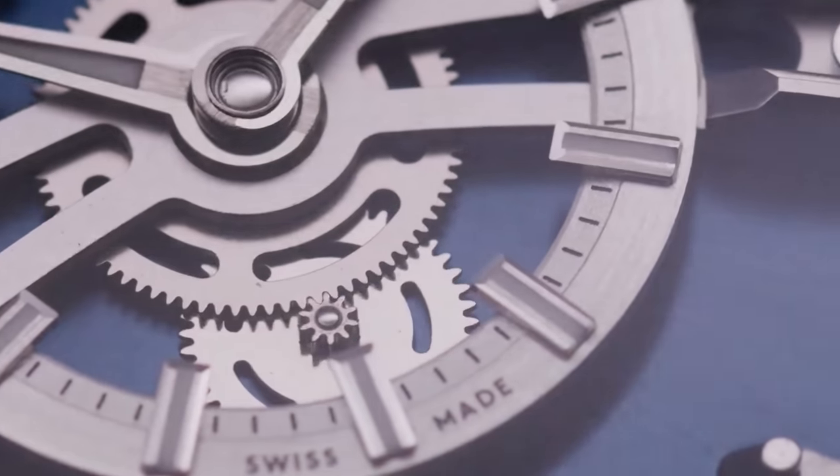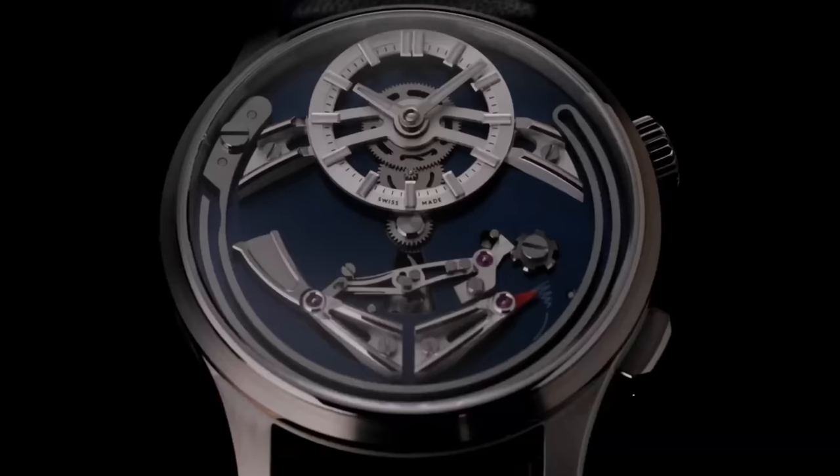If there's one way to make your watch cost more than a gold-plated house, it's by adding a chiming complication. A chime to watchmaking is what the word 'wedding' is to literally anything — you can take the price and write it a fond farewell letter because it's going bye-bye. Although someone forgot to tell Christopher Ward this, because the Bel Canto will give you some of that sweet ding for just about $4,000.